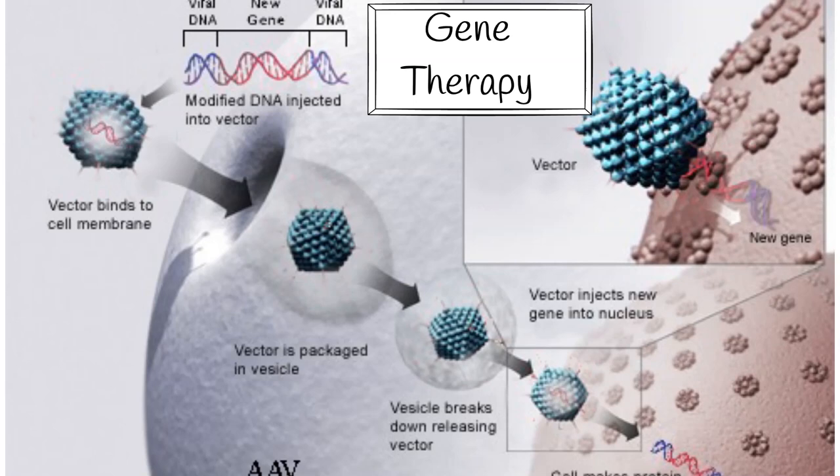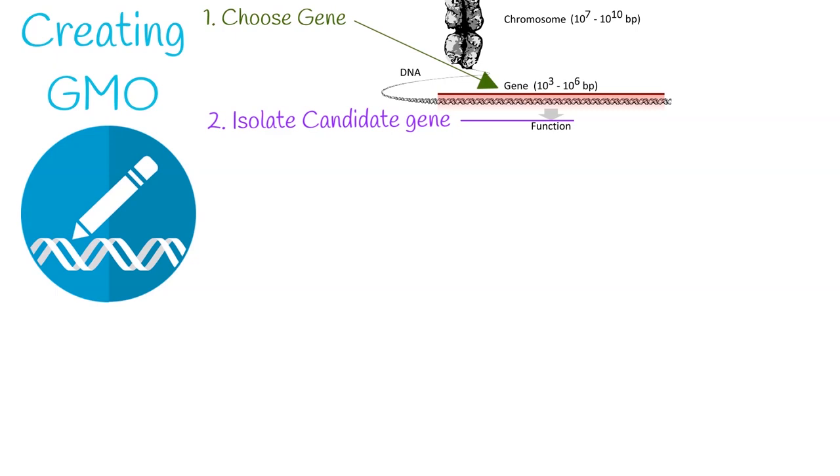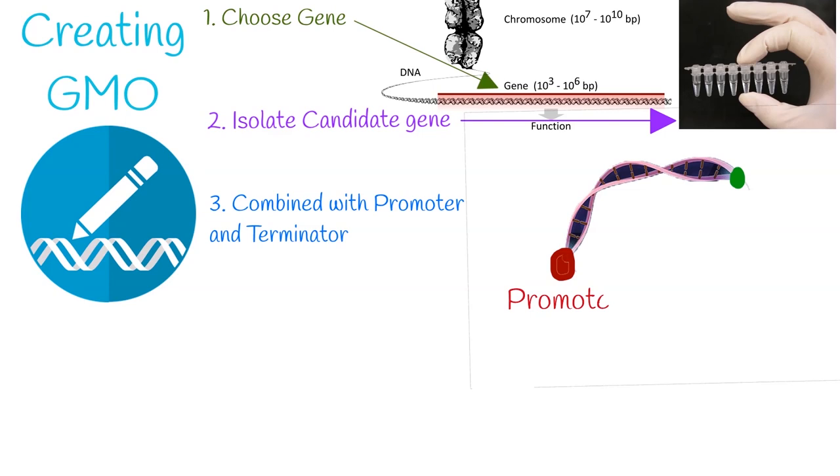Creating a GMO is a multi-step process. First is to choose what gene they wish to insert into the organism. The next step is to isolate the candidate gene — the gene is separated by using restriction enzymes to cut the DNA into fragments, or polymerase chain reaction, PCR, to amplify up the gene segment. Before the gene is inserted into the target organism, it must be combined with other genetic elements, including a promoter and terminator region, which initiate and end transcription.